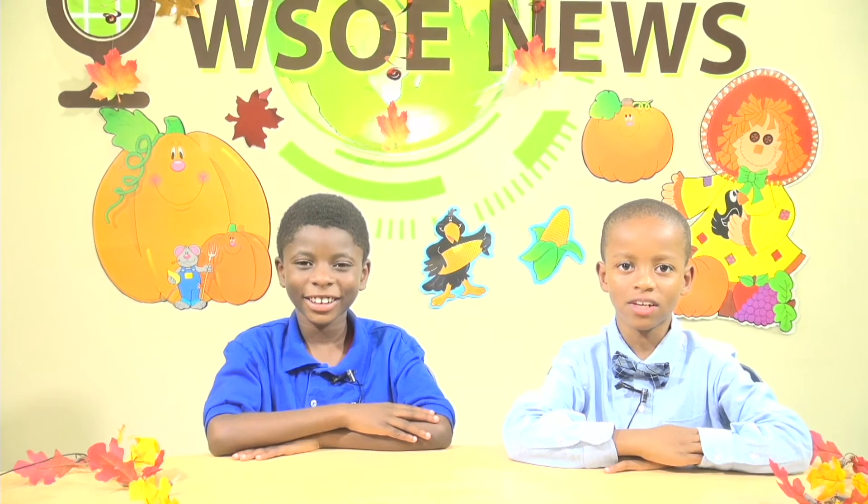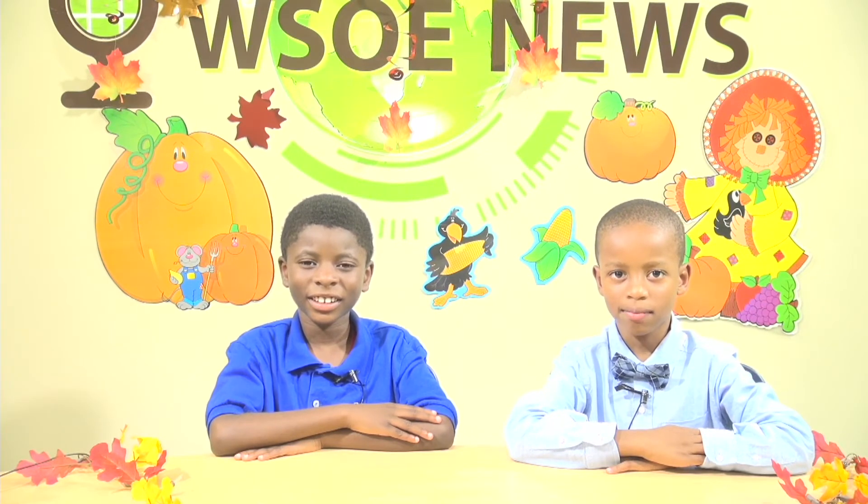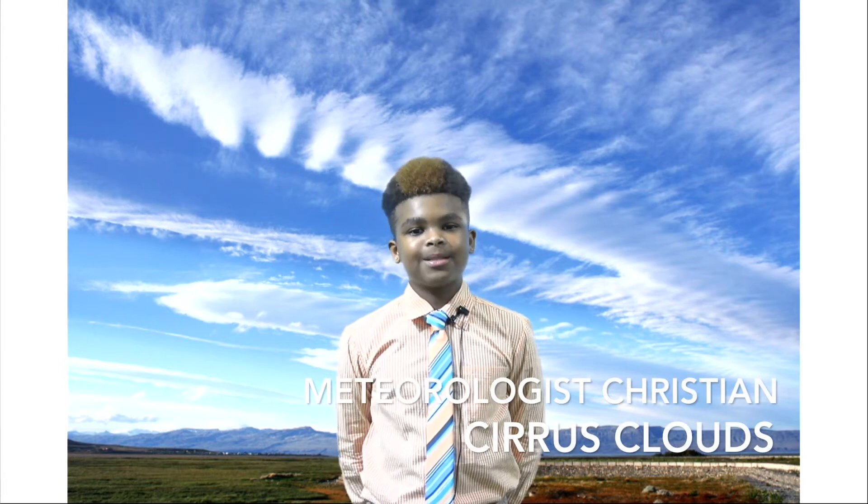Welcome back to the WSOE News Show sponsored by Ms. Simmons' fourth grade class. Hearing about tornadoes and how meteorologists make forecasts has made me wonder more about the other types of clouds and how they form. Well, we're in luck because Christian is up next to tell us about the cirrus cloud. Hey, it's me, meteorologist Christian. Cirrus clouds are high, thin, and wispy. Clouds form by condensation in the water cycle. Cirrus clouds can be 15,000 meters high, and because they are so high, they are made out of ice crystals. Isn't that cool? That's all for cirrus clouds — back to the news desk.